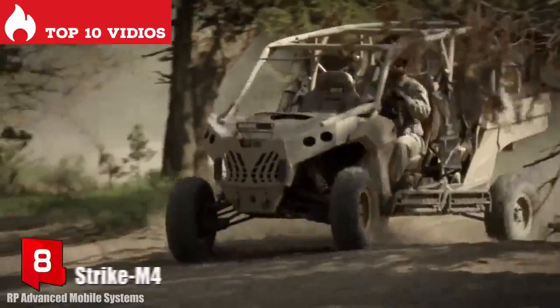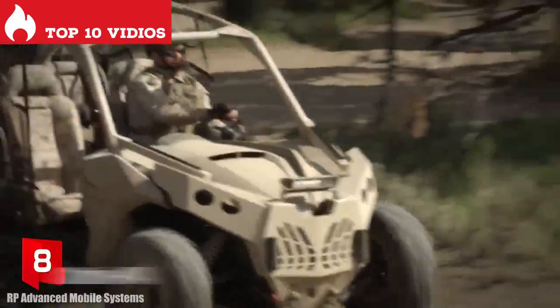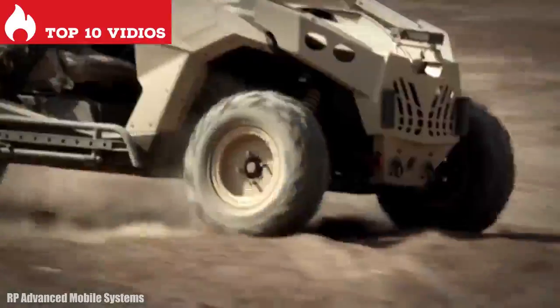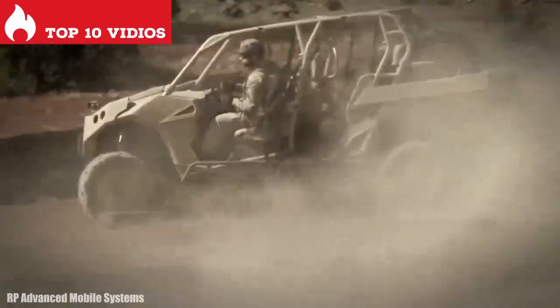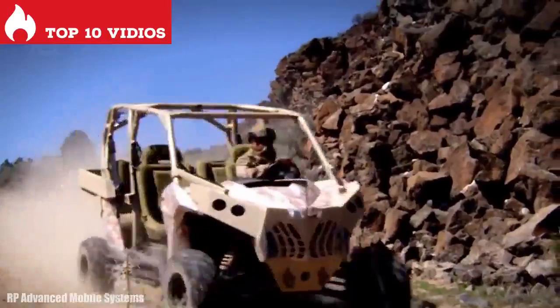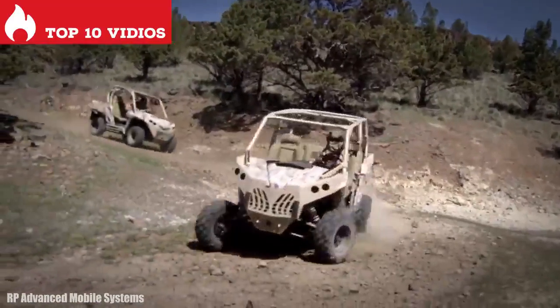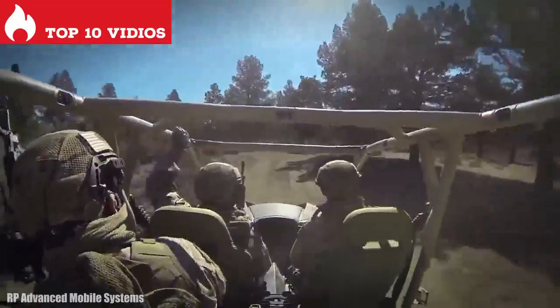Number 8: Strike M4. It is a light and resistant vehicle manufactured in the United States, designed as a tactical payload platform that allows for multiple configurations. It measures 4 meters long and weighs 885 kilograms. Its high mobility allows it to cross the most difficult terrain, and its high-strength steel structure provides maximum protection.